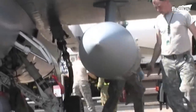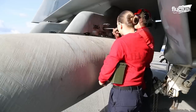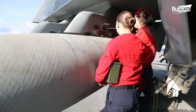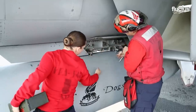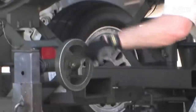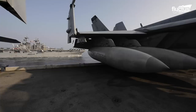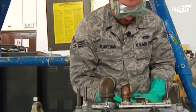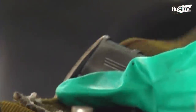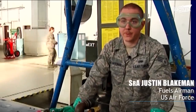A drop tank is an external fuel tank carried by the jet to extend its flying range. Specific maintenance personnel trained to load the drop tank onto the outside of the jet must have the tank in its place before the jet takes off. The importance is to make sure that these tanks are serviceable for the jets so that when they need to go TDY, deploy, or have an extended amount of travel, they're able to do that with an extra bit of fuel.